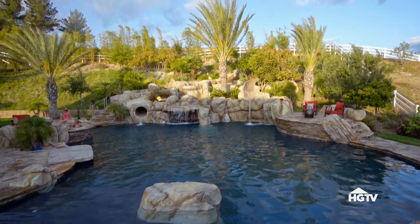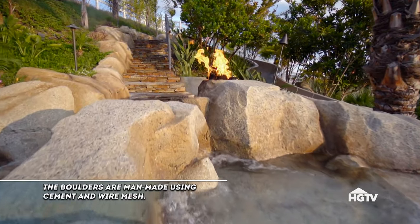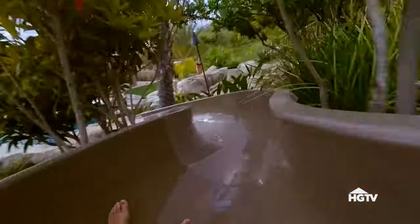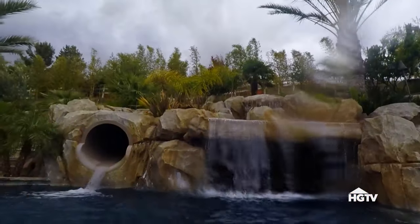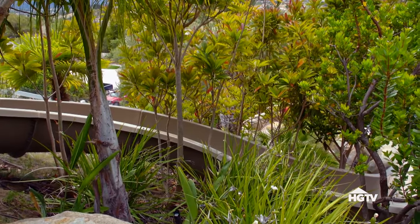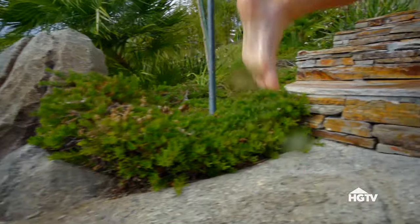Jeff integrated the hillside into the pool's design. Steps lead to hidden seating areas flanked by fire pits, and ultimately to a slide that shoots revelers through the trees into the 12-foot-deep pool. It's really fun to have a hill to work with because you can just go crazy with your imagination, with lots of lush trees and plants to create a really cool feel as you walk up the hill.